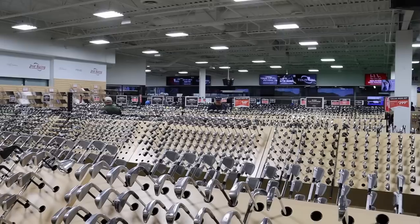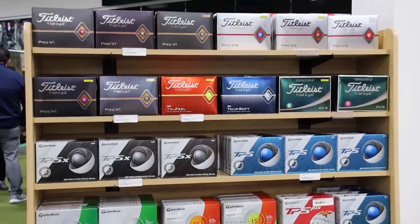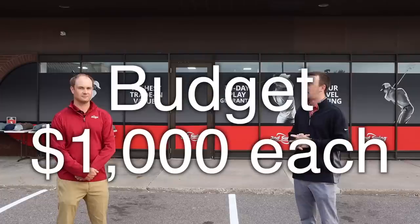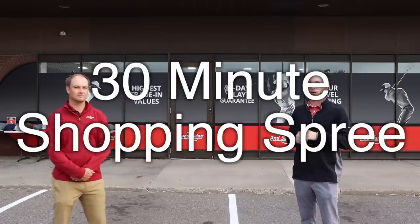Buying used clubs allows golfers to maybe not spend top dollar, but still get a great value. So we've got a little scenario and a little game today to play. Thomas and I have a budget of $1,000 to build an entire set of 14 golf clubs, and we're going to pick that set in about a half hour today — an interesting, fun little game to showcase that used golf club selection.